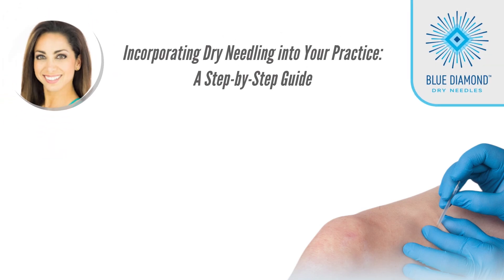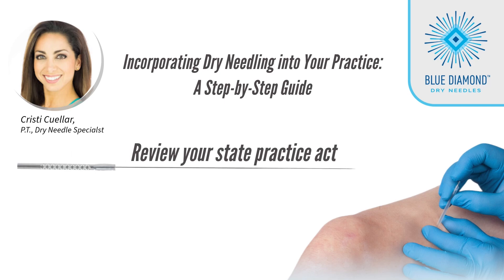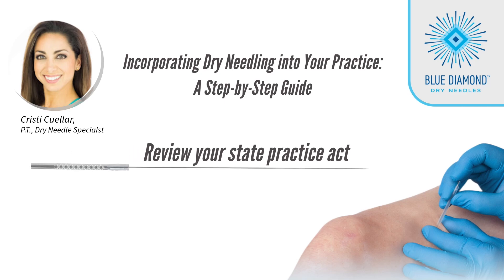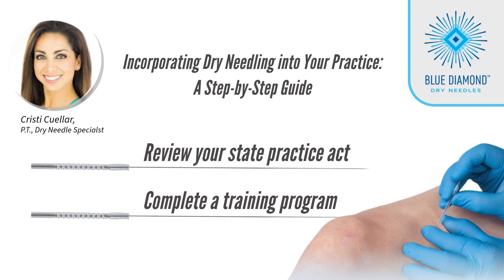Unlock the potential. Here is your guide to integrating Dry Needling into your practice. Step 1: Ensure compliance. Review your state practice act and regulations governing Dry Needling. Step 2: Engage in a comprehensive training program — a concise overview of essential requirements.